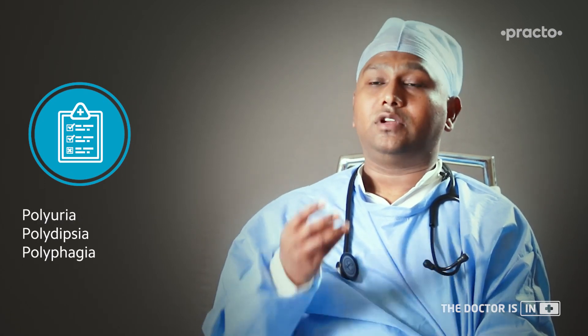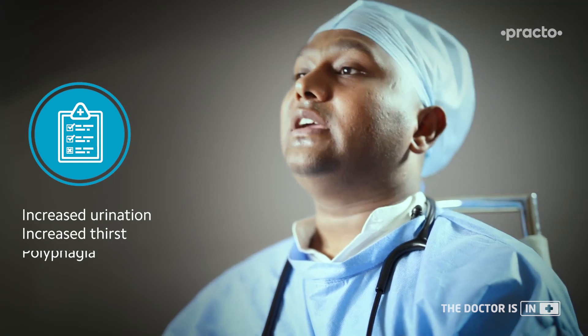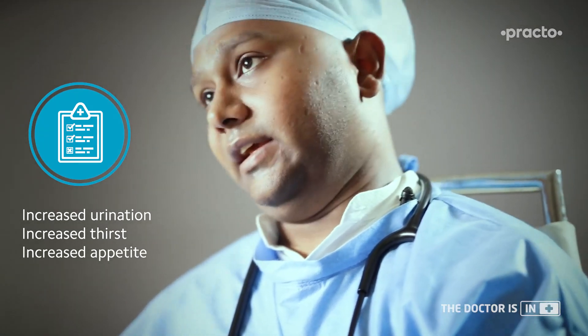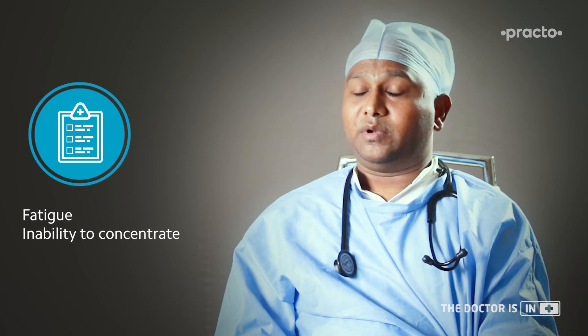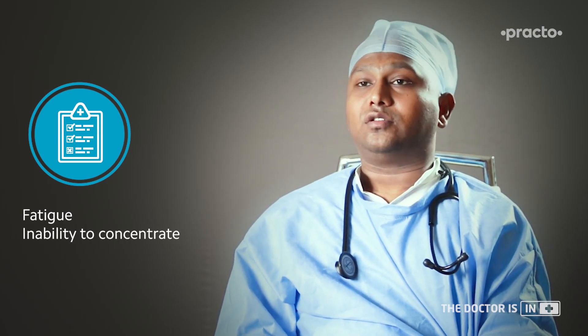The classic symptoms are called the 3Ps in diabetes: polyuria, polydipsia, and polyphagia. Polyuria means increased urination, polydipsia means increased thirst, and polyphagia means increased food intake. Along with this, the patient might have fatigue and inability to concentrate.